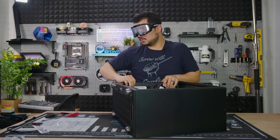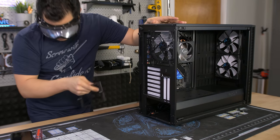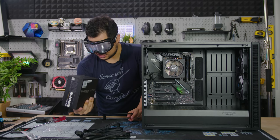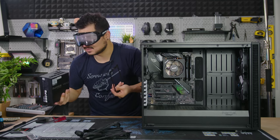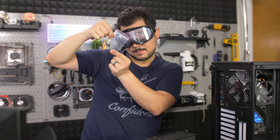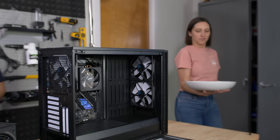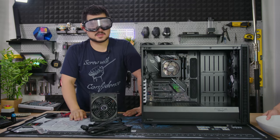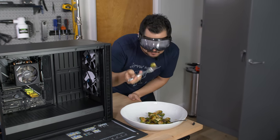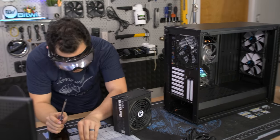PSU. What the hell was that? So we've got a bracket here, two thumb screws — that's easy. Cables are going to be a pain. Black is the worst color to be working with with these goggles on because you just can't distinguish any shapes or depth. And of course, everything in this PC is black. Power supply is actually not too bad. This has been the easiest component to install so far.